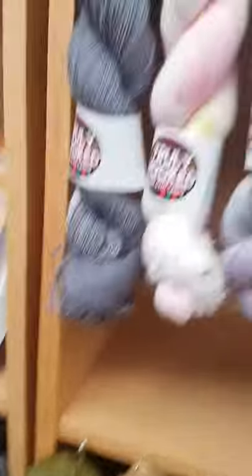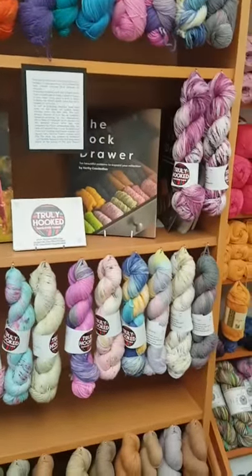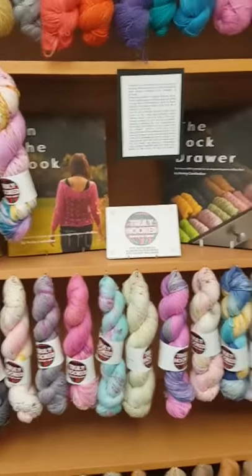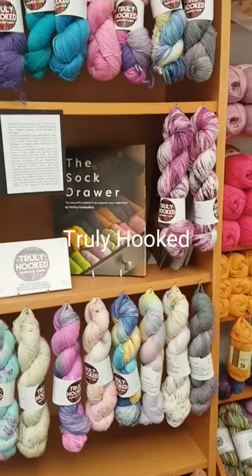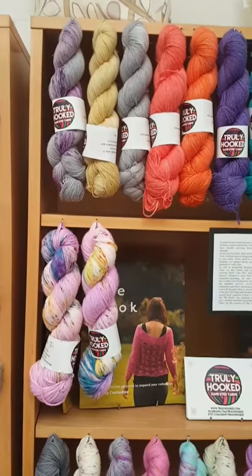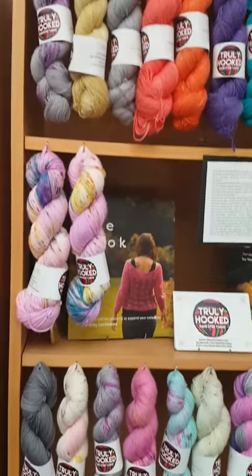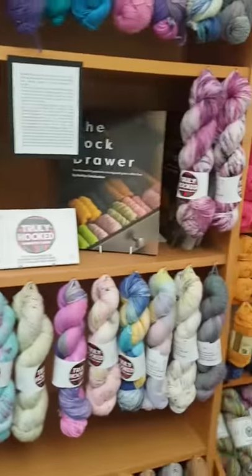Then going up we have Truly Hooked, along with the Sock Drawer book and On the Hook books. Verity is lovely and has been very supportive with the setting up of the shop, and I'm looking forward to another delivery from her very shortly.